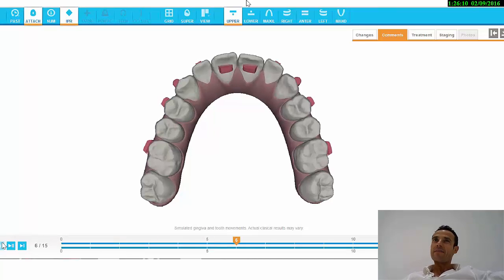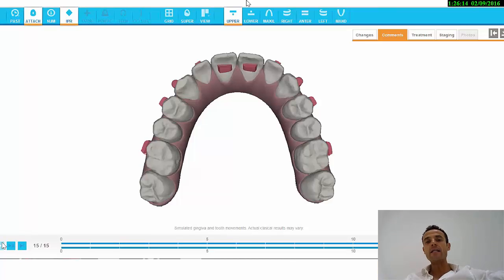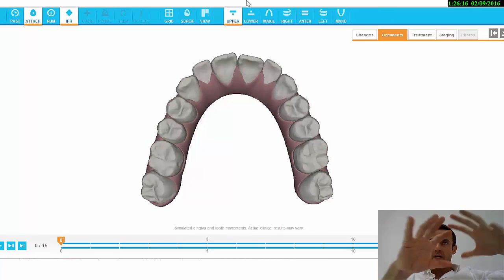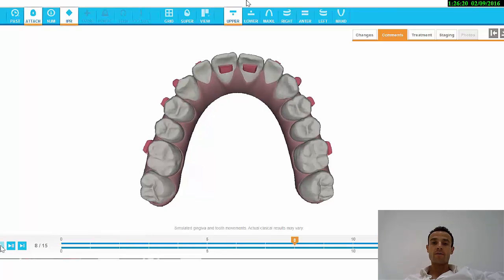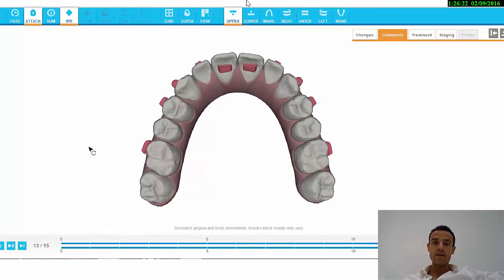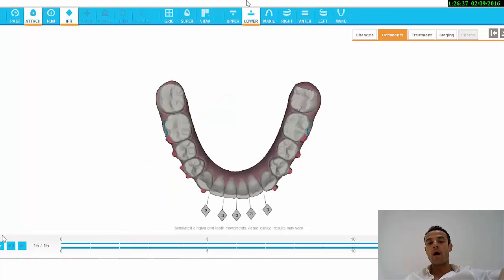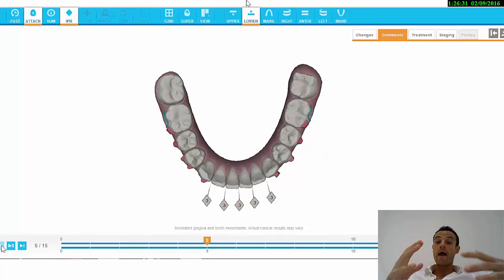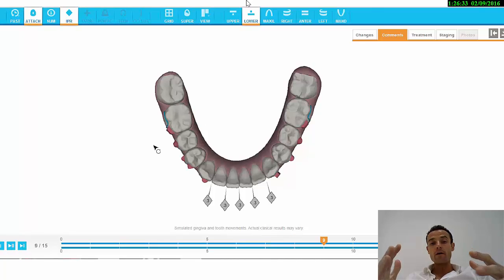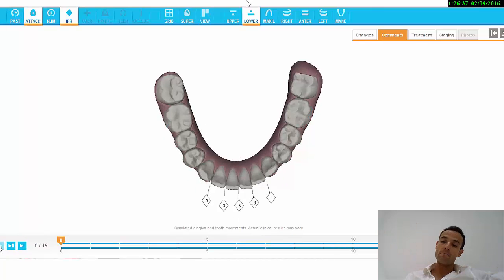Remember that at the end you have to control all these minimum details, and controlling all these things is how you can solve everything. I'm doing the arc shape development in the upper arc, I solved the crowding in the lower arc doing some IPR, expansion, IPR — no lower proclination at the end, virtually.